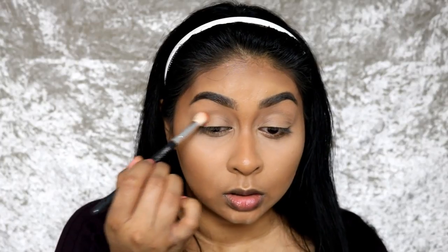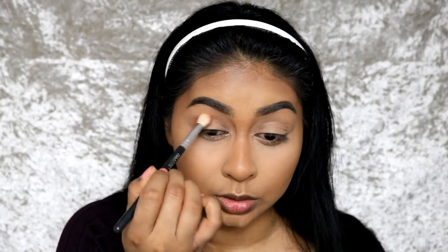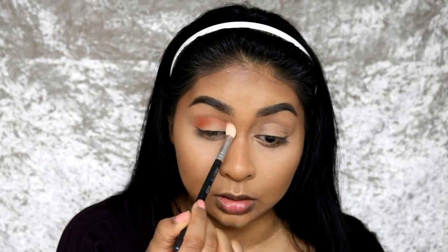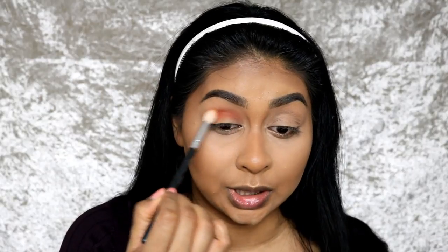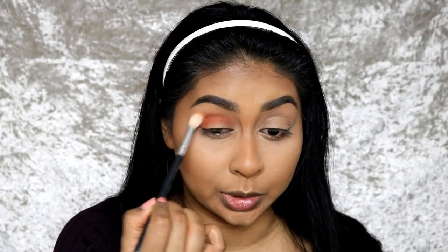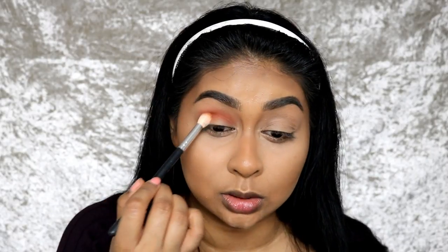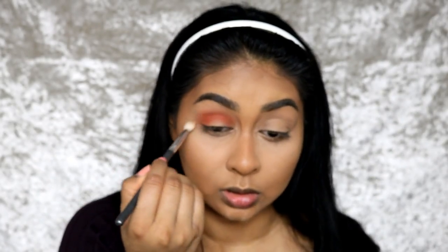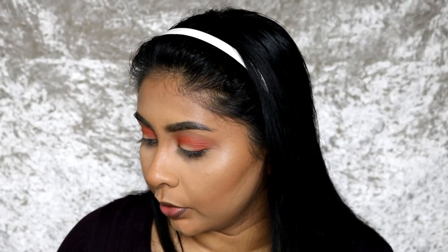I'm first going in with the shade Blazing, which is a super bright orange. Is this going to be an everyday look? I have no idea, but I want to show you guys how good these eyeshadows are. I wish there was a mustard yellow in this palette — mustard yellow eyeshadows go so well on our skin. Just grab a clean brush and blend the edges. Now I'm going to grab some of Oud.